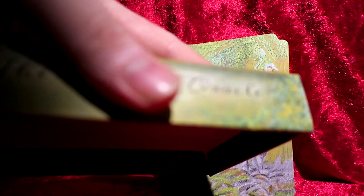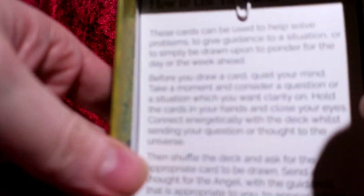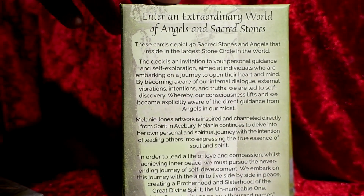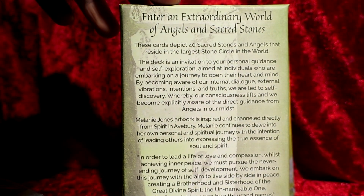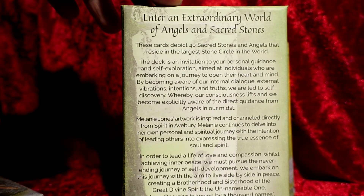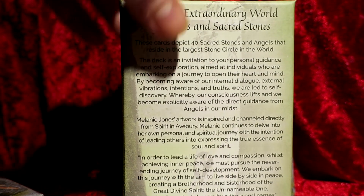It comes in a lovely box, nice and green all the way round. Inside it comes with a few cards about how to do readings — I've put a paper clip on them so they don't get mixed into the main deck. There's information on there: 40 sacred stones and the angels that reside in them. It's a 2020 deck.